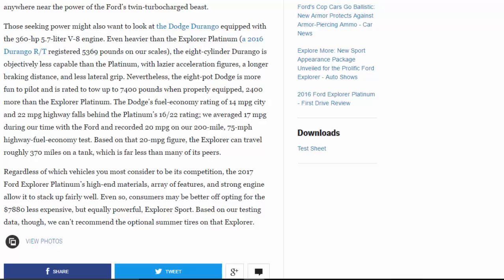Regardless of which vehicles you consider its competition, the 2017 Ford Explorer Platinum's high-end materials, array of features, and strong engine allow it to stack up fairly well. Even so, consumers may be better off opting for the $7,880 less expensive but equally powerful Explorer Sport — though based on our testing data, we can't recommend the optional summer tires on that Explorer.